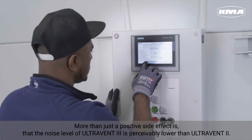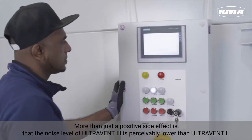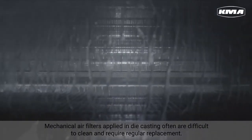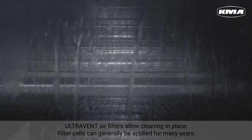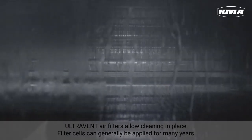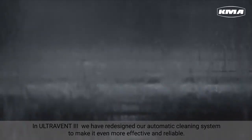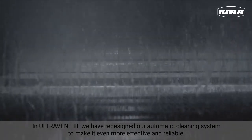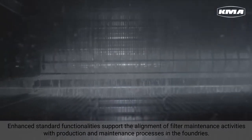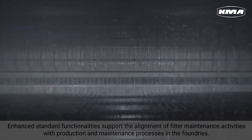More than just a positive side effect is that the noise level of UltraVent 3 is perceivably lower than UltraVent 2. Mechanical air filters applied in die casting often are difficult to clean and require regular replacement. UltraVent air filters allow cleaning in place, and filter cells can generally be applied for many years. In UltraVent 3 we have redesigned our automatic cleaning system to make it even more effective and reliable. Enhanced standard functionalities support the alignment of filter maintenance activities with production and maintenance processes in the foundries.